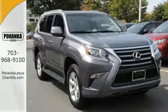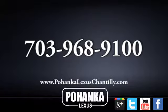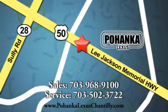Come take a look today. Call us now for more information on this vehicle or visit today. We're conveniently located at 13909 Lee Jackson Memorial Highway in Chantilly.